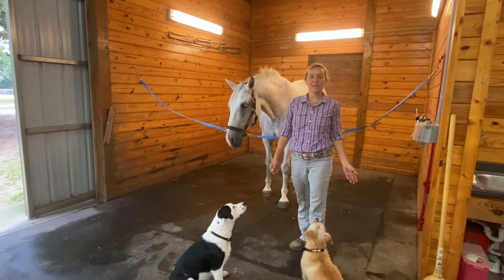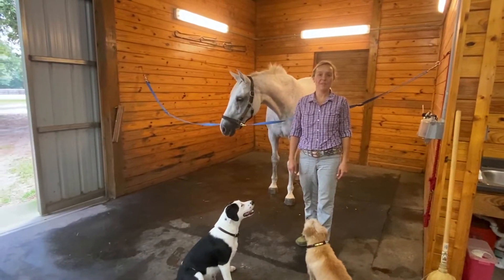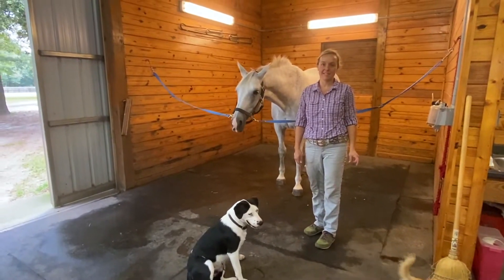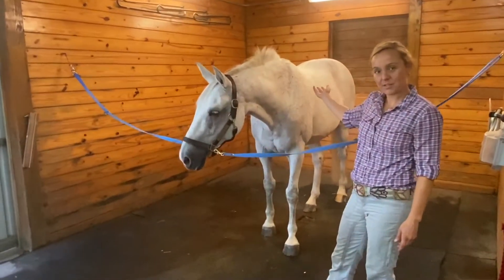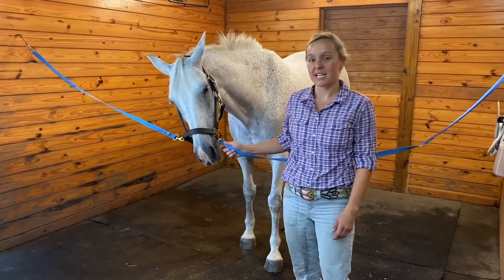Hey everybody, welcome to my new series, The Quick and Dirty with Doc. I'm Dr. Keelan Redmond, and I'm here to give you a little bit of information about a little piece of equine medicine. This is my assistant and male model, Tad — hairstyle inspiration by Rod Stewart — and he and I are here to tell you today about the equine neck.